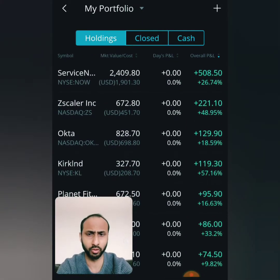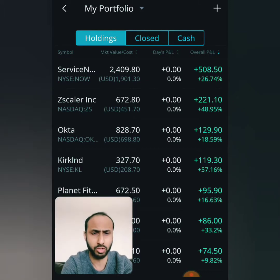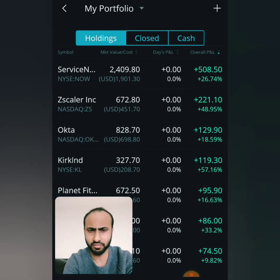Let's take a look at our current portfolio and some of our positions. We have ServiceNow, which has been exceptionally well for us — our subscribers made over 26.7% return. Zscaler, the stock I want to discuss in today's video, has made 48.95% return. We have several other stocks.